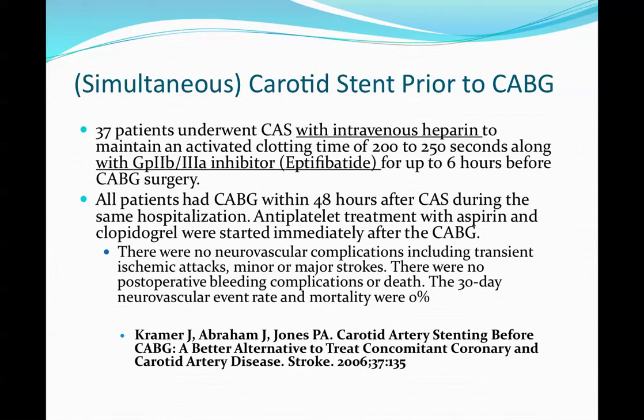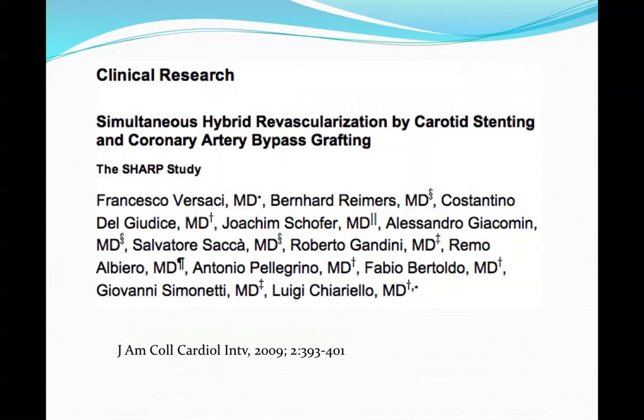Overall, no neurovascular complications, no postoperative bleeding or complications, and the 30-day mortality was 0%. It's always something to be skeptical of, but it was an interesting approach — a little risky using the 2B3A inhibitor.